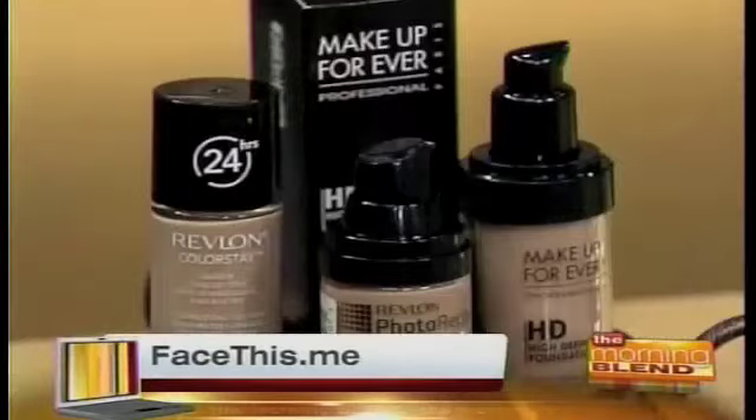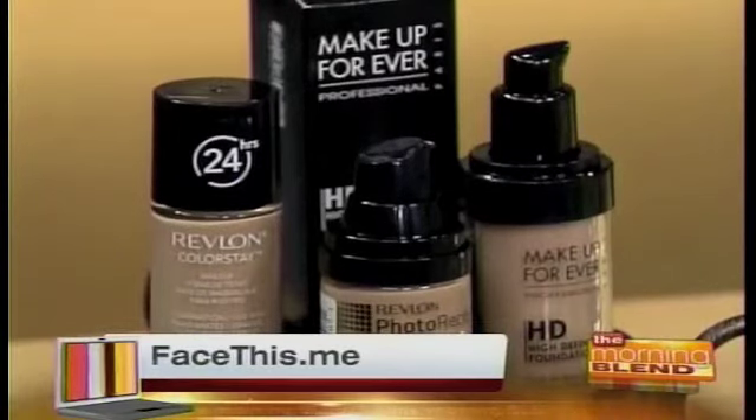Do you know the price difference? The Makeup Forever HD is $42 and the Revlon's about $10. That is a huge savings — especially since we're wearing foundation all the time and going through it fast, buying it like once a month.